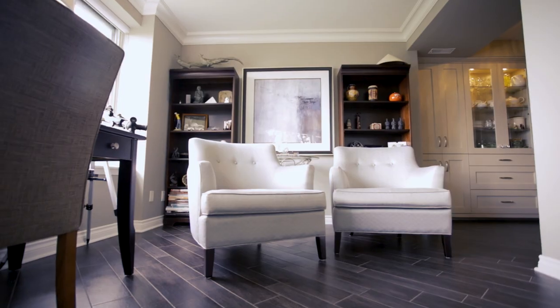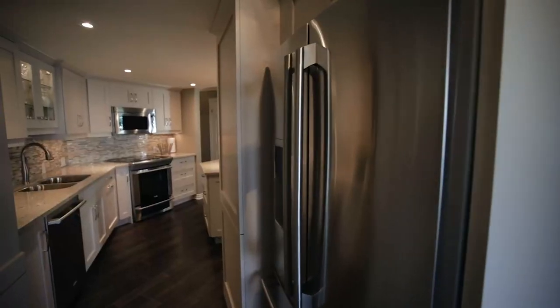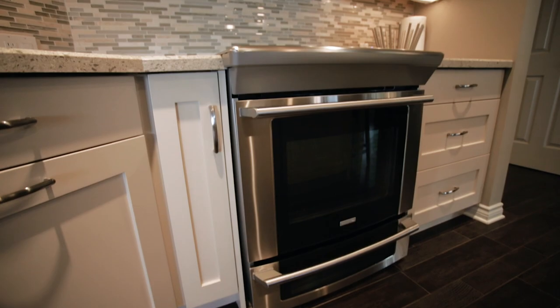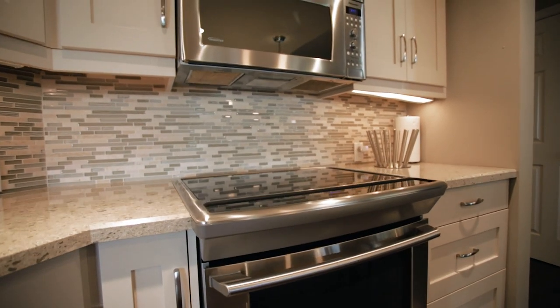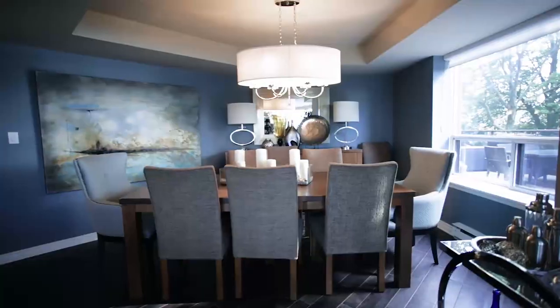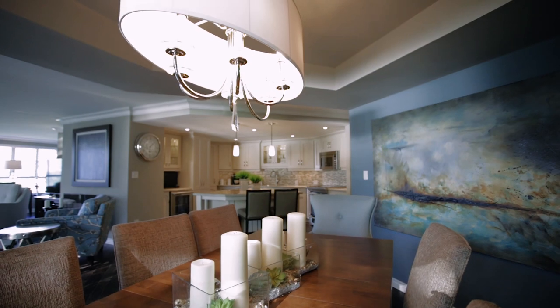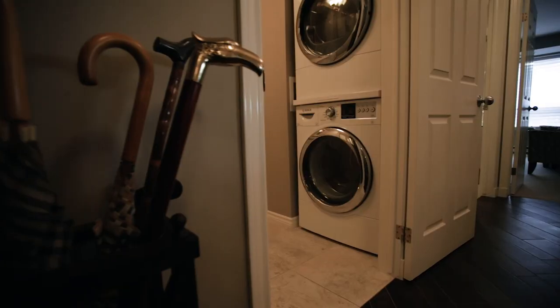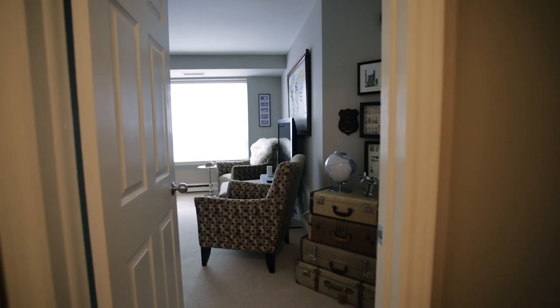This condo unit is in absolute move-in condition — all 2,050 square feet of it — with a 900 square foot wraparound patio. This is all about lifestyle. Unit 2201 boasts all the luxuries you desire, including quartz countertops, heated porcelain floors, and high-end appliances.